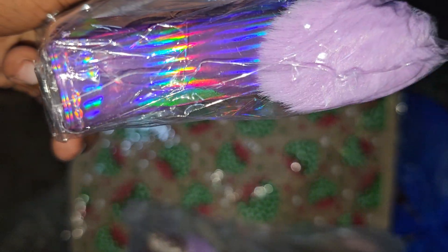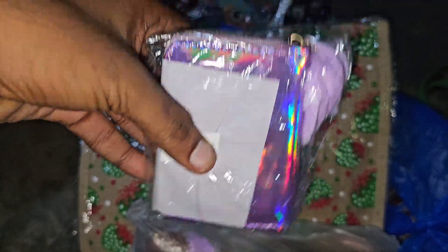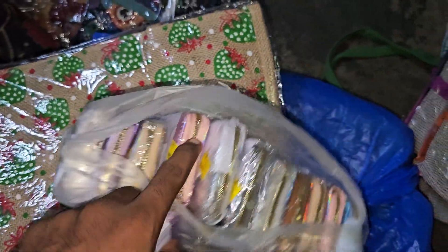This is a compact purse — let me take it and show you. It's a flash reflecting purse, okay? You can see the rainbow colors — it's a flash reflecting purse with different things.